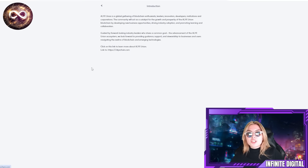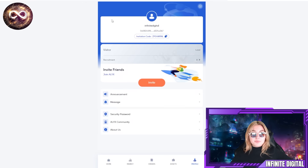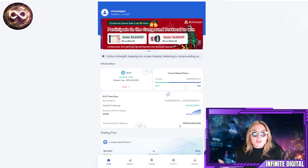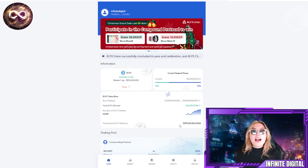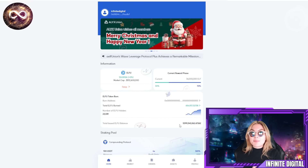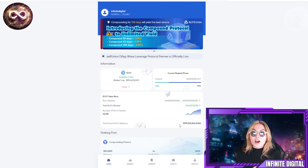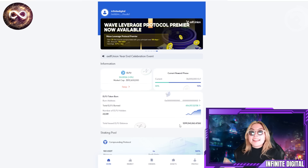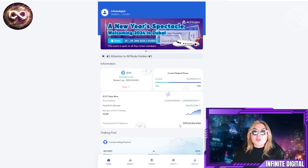You also have your profile, including an introduction and terms of service. Essentially it describes a global gathering of blockchain enthusiasts, leaders, innovators, developers, institutions, and corporations. The community acts as a catalyst for the growth and prosperity of the Alix Union blockchain by developing new business opportunities, driving industry adoption, and promoting learning and collaboration. The community is truly the biggest part of this entire project, and you have a huge say in everything that goes on.